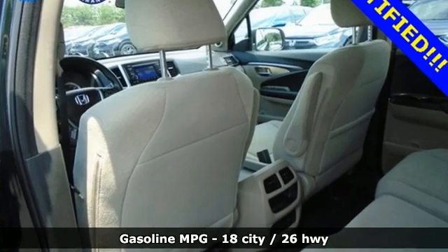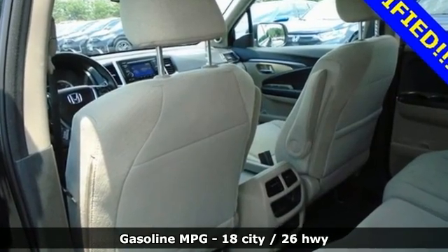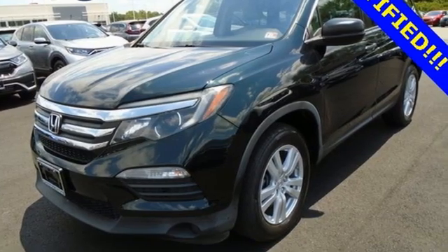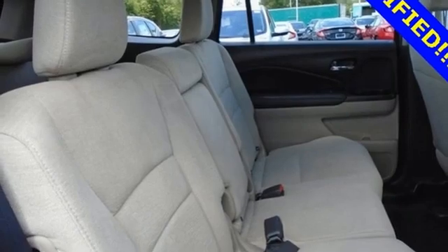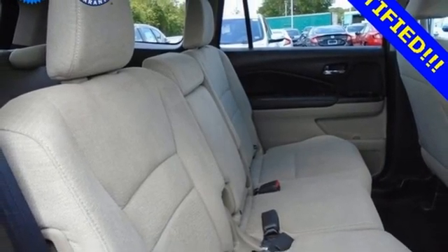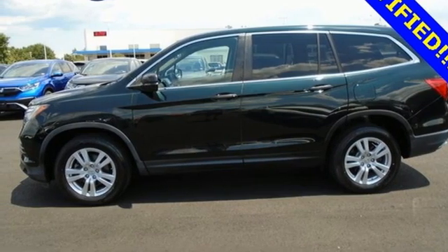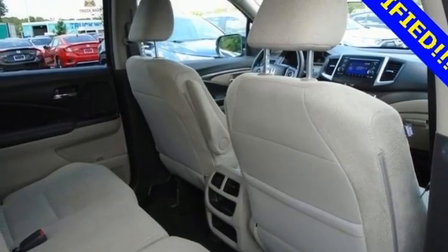It boasts an impressive list of features like these: automatic transmission, manual tilting steering column, streaming audio, manual telescoping steering column, wireless phone connectivity, external memory control, aluminum wheels, push button start, and V6 engine.